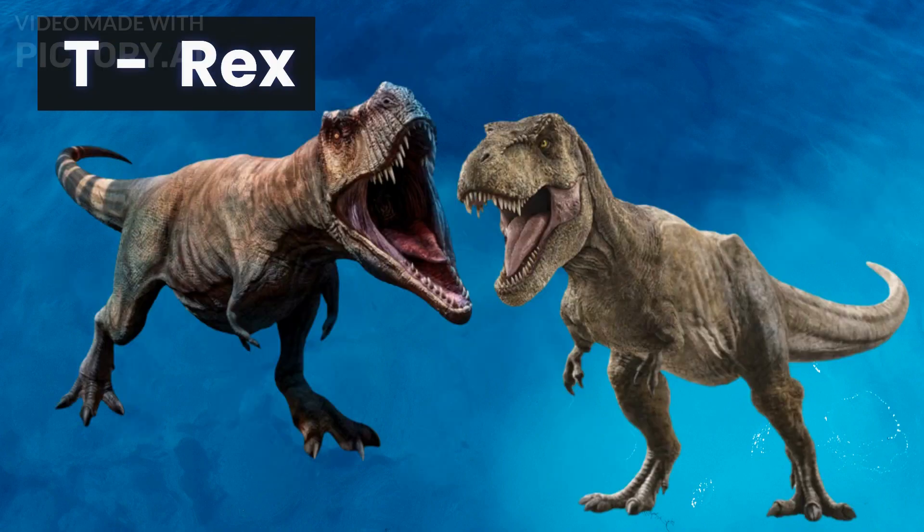And finally, we have reached the number one spot on our list: the mighty Tyrannosaurus rex. This massive carnivore lived during the late Cretaceous period and is perhaps the most famous dinosaur of all time. It is known for its enormous size, powerful jaws, and sharp teeth. T-Rex could grow up to 40 feet long and weigh over 9 tons, and its bite was so strong that it could crush the bones of its prey with ease.